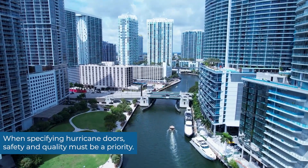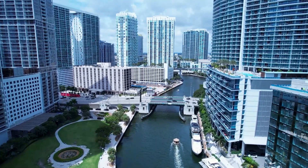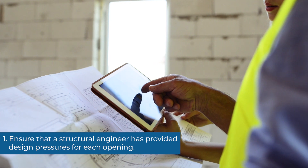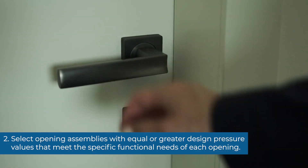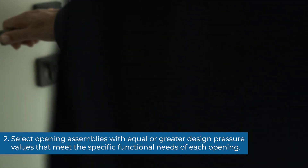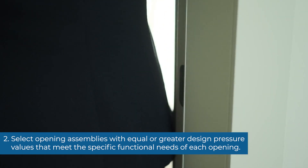When specifying hurricane doors, safety and quality must be a priority. First, ensure that a structural engineer has provided design pressures for each opening. Second, select opening assemblies with equal or greater design pressure values that meet the specific functional needs of each opening.